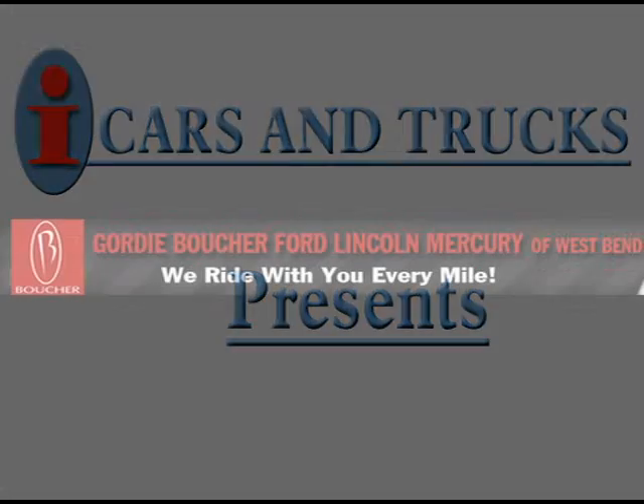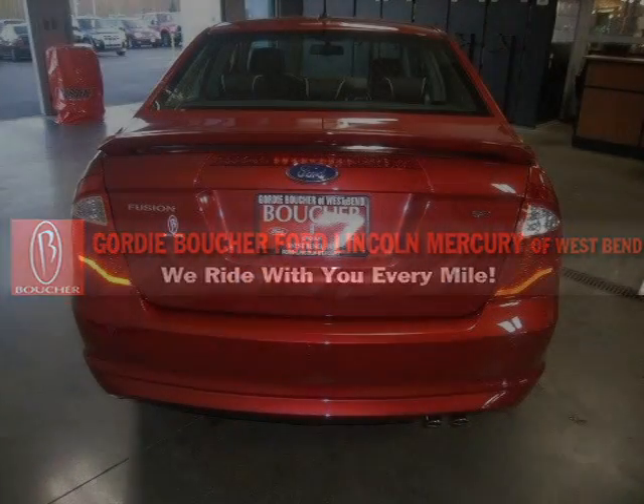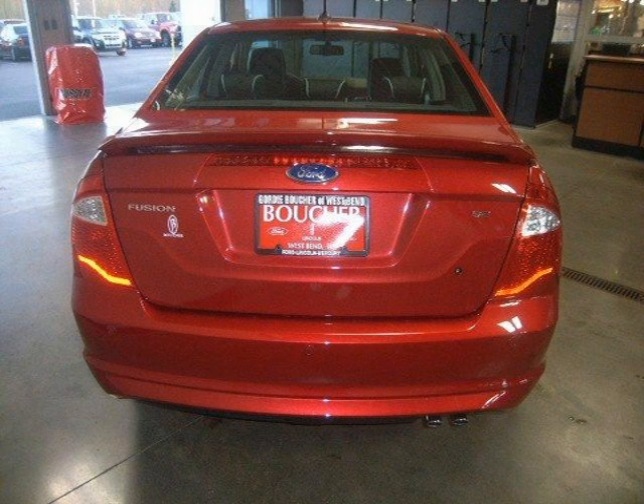This 2010 Ford Fusion Sedan is located in West Bend and has zero miles on it. This sedan has a beautiful red exterior paint color which is complemented by a charcoal interior color.